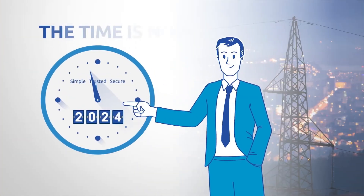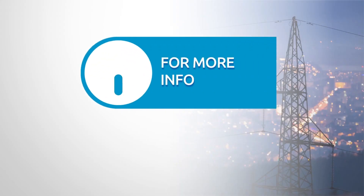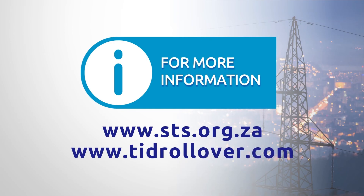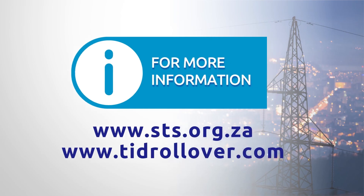We urge every municipality and utility to get tested and rolling — the time is now. The STS Association is offering free meter compliance testing to assist stakeholders to ascertain if their meters are ready for the TID rollover. Please visit the dedicated TID rollover website at www.tidrollover.com for more information. Thank you.